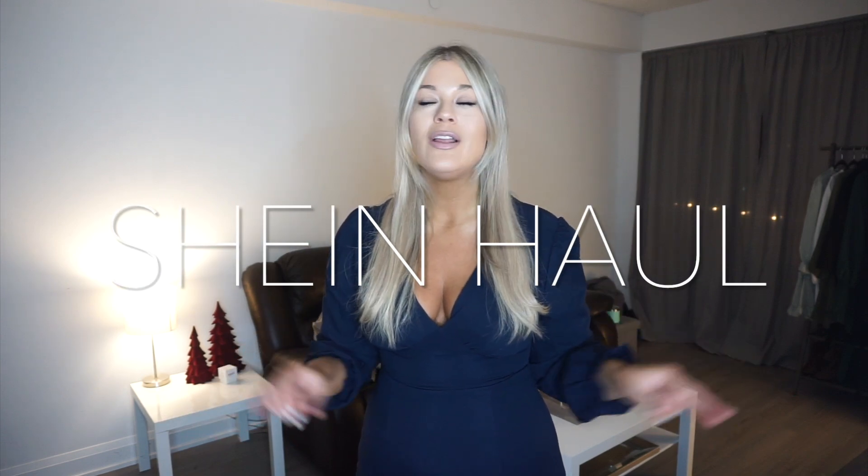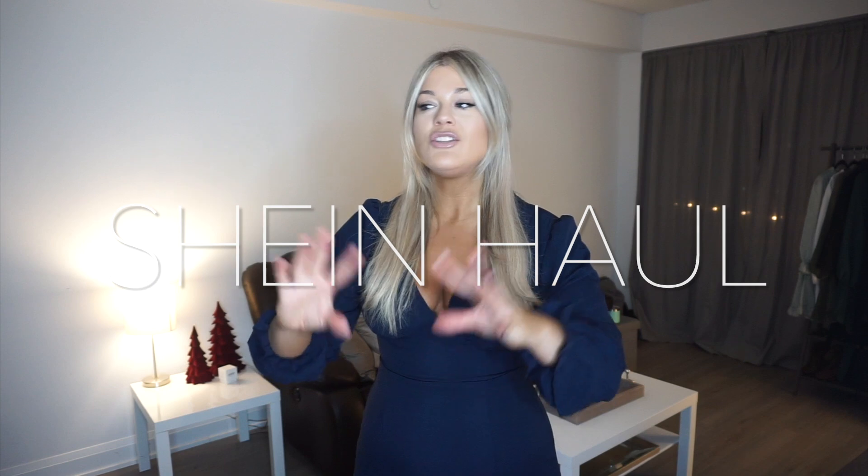Hey guys, welcome back to my channel, or welcome if you're just finding me. My name is Olivia and I'm so glad to have you here. Thank you so much for clicking on today's video. I have such a fun haul to share with you — a very large Shein haul full of goodies and super fun outfits for the holidays, for warm or cold weather.